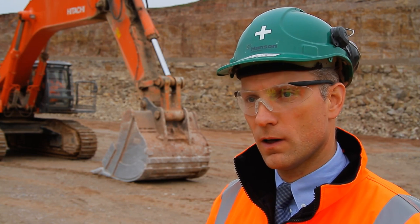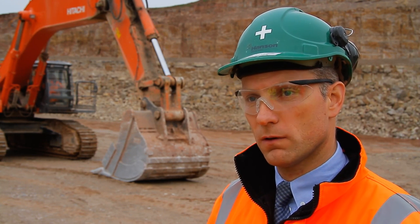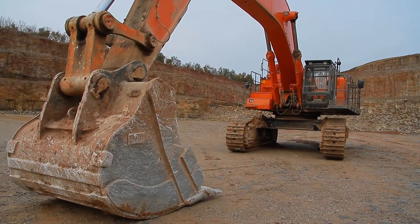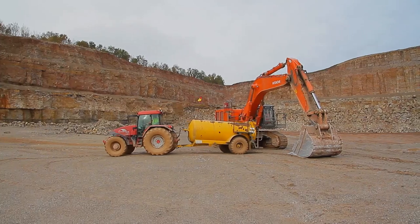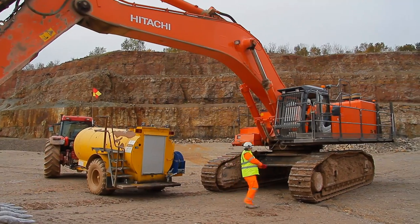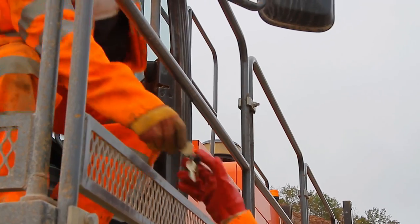The manual handling issue was also evident as the operator was lifting the hose from ground level up to the refuelling tank. We contacted a company called Banlaw Solutions, who have considerable experience in mining engineering and large open cast coal sites.